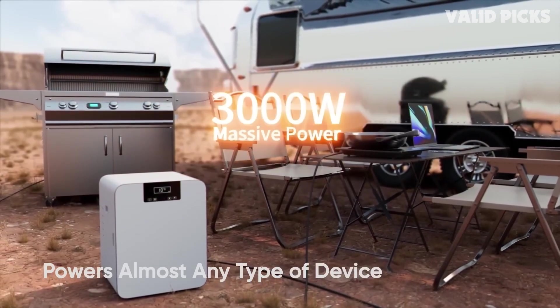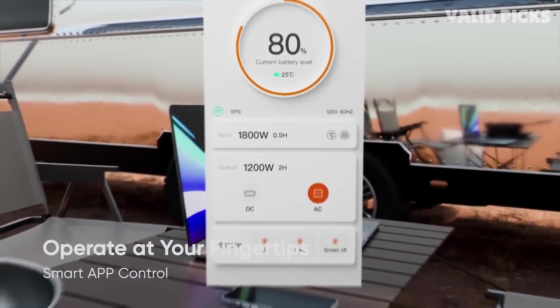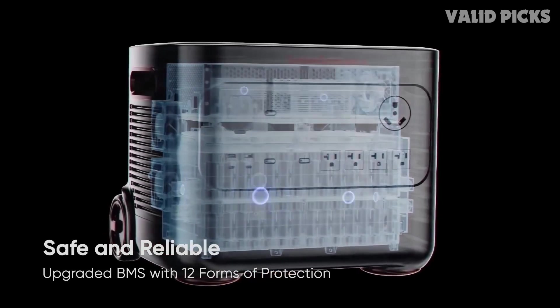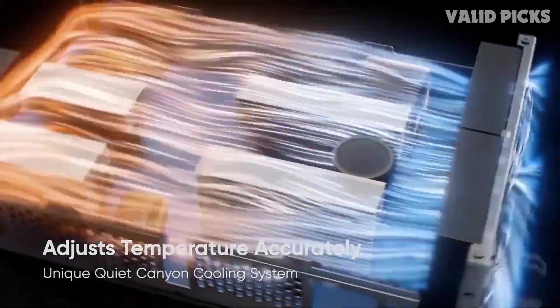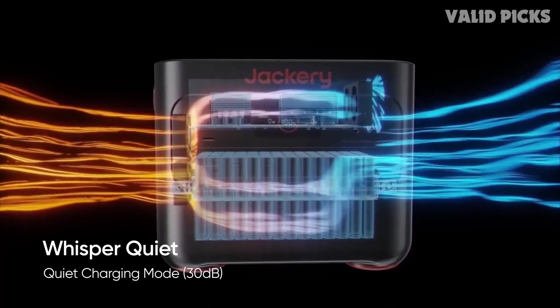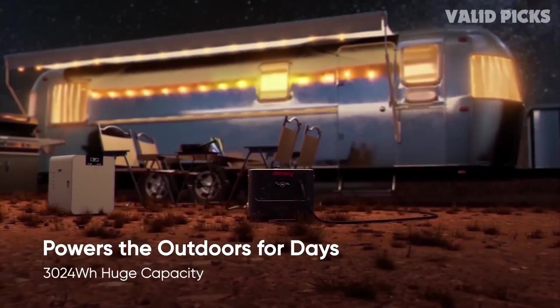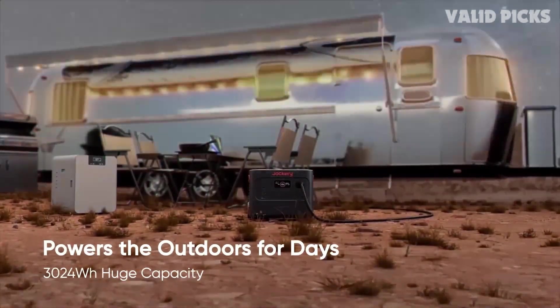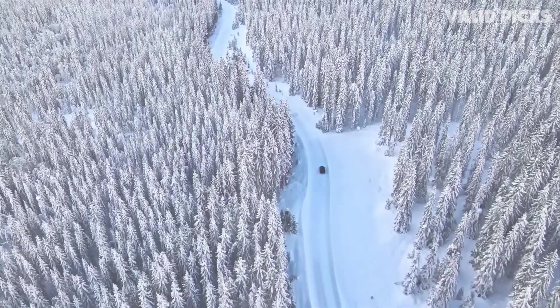With the handle and rollers, it's easy to move around outside. When it comes to wattage output, it can handle up to 3000 watts, meaning it can power a very wide array of things including a fridge, a TV, and even an AC unit. That said, it would be a pretty big waste to do that given it's really meant for outdoor use.